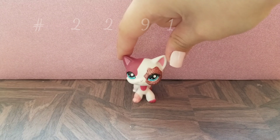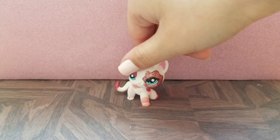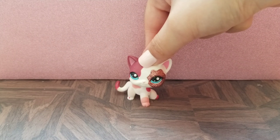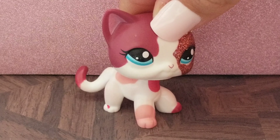Next up we have this cute little short hair and I love this one. It's absolutely adorable — I love the combination of all of the pinks. The nose is a little chipped but, again, that doesn't bother me much at all.